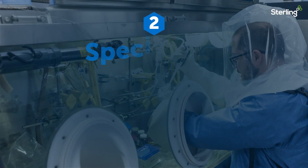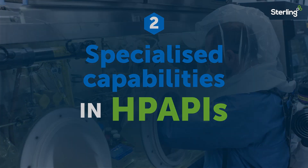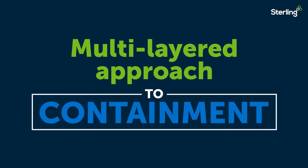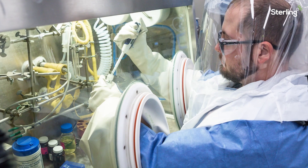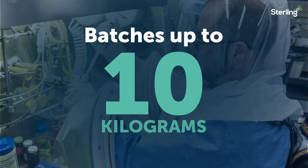The site is known for its specialized capabilities in high-potency APIs, by harnessing a multi-layer approach to containment and flexible equipment configurations. The team at Germantown can manufacture HP API batches up to 10 kilograms.